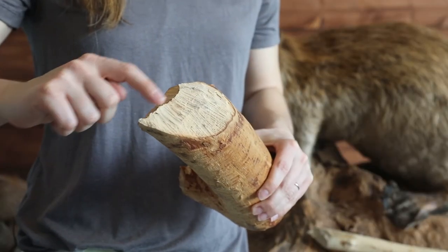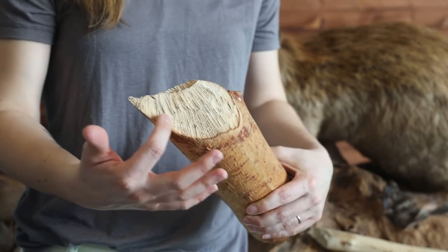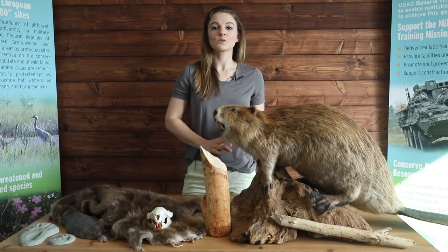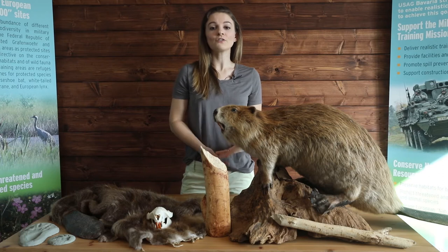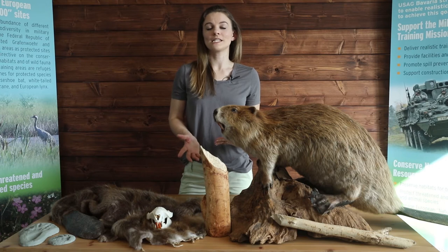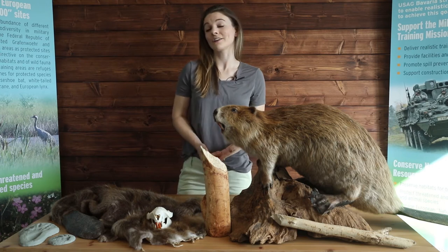What do beavers like to eat with these sharp teeth? They do eat a part of the trees they cut down — they love the soft interior part of the tree, as well as the leaves and twigs. Beavers will also eat shrubs and grasses from time to time, and their favorite trees to chew are aspens, willows, birch, and cottonwood. These are all trees typically found near waterways and often have quite soft wood compared to something like oak.